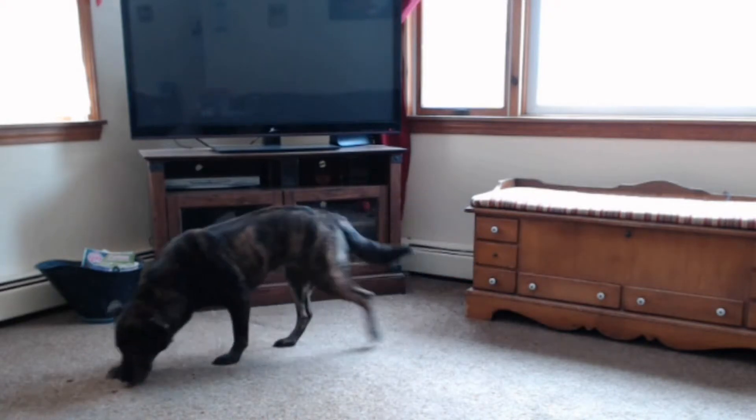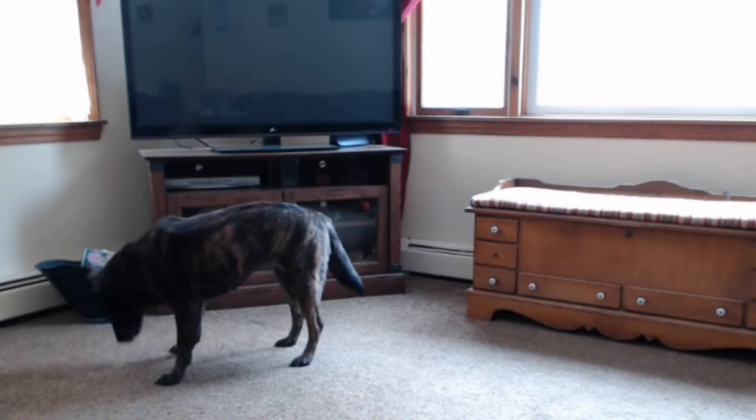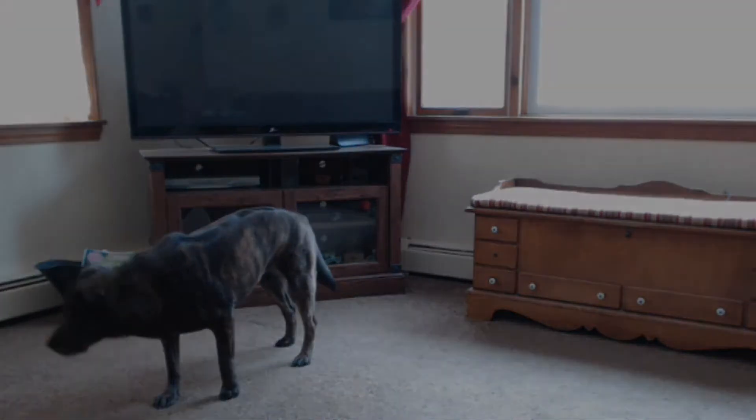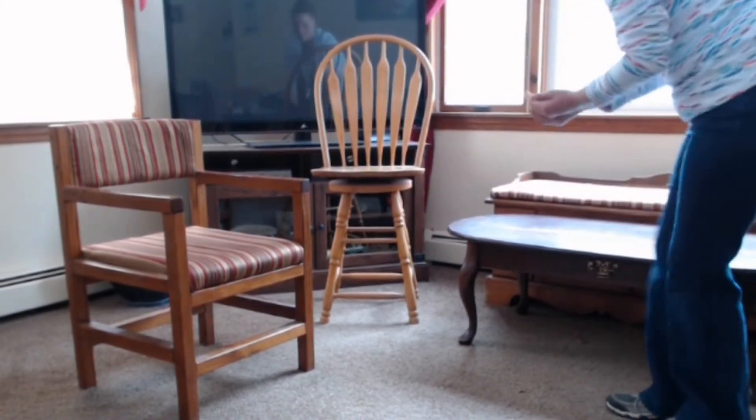Enrichment can be found everywhere — it can be barking, chasing the cat, chewing on your shoes. These activities allow you to provide appropriate enrichment so your dog doesn't look for it elsewhere. We find the basic scatter feeding a little too easy, so I'm going to bring in some obstacles.